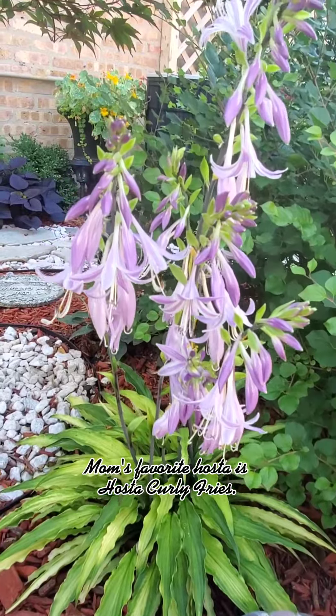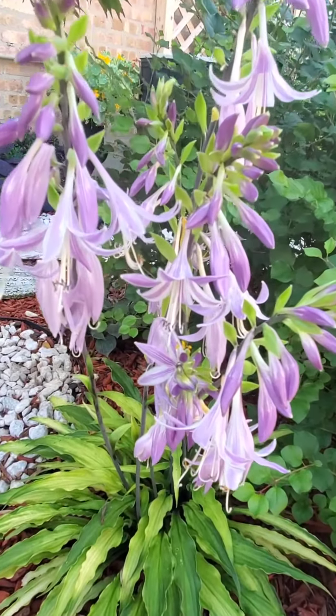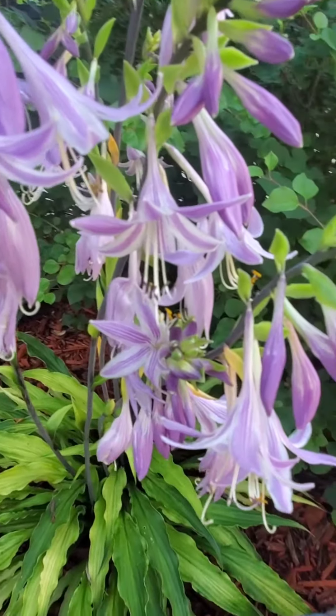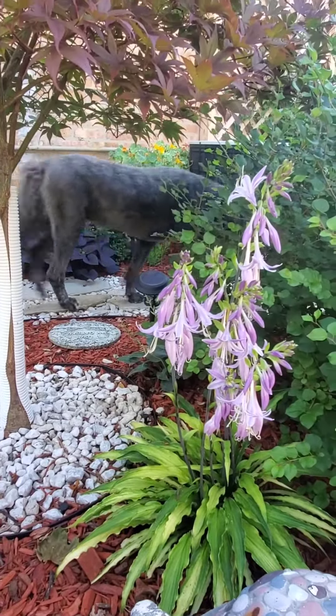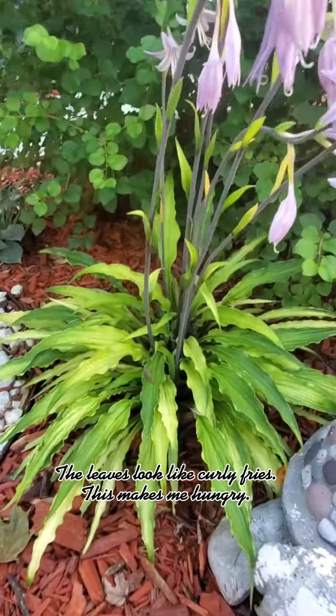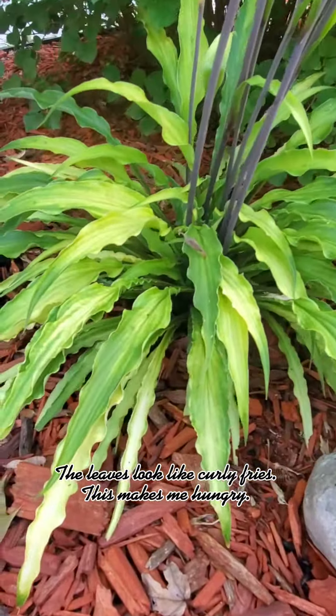Mom's favorite hosta is Hosta Curly Fries. It has narrow curly leaves and delicate lavender color flowers. The leaves look like curly fries — this makes me hungry!